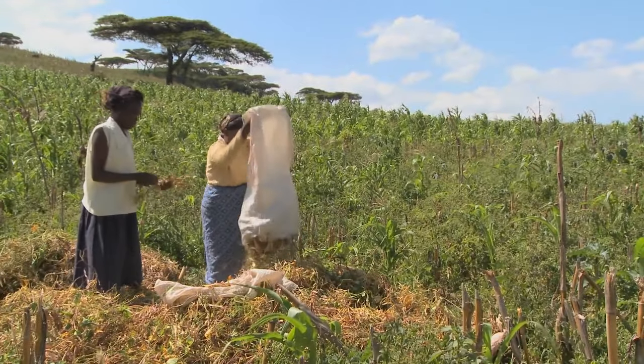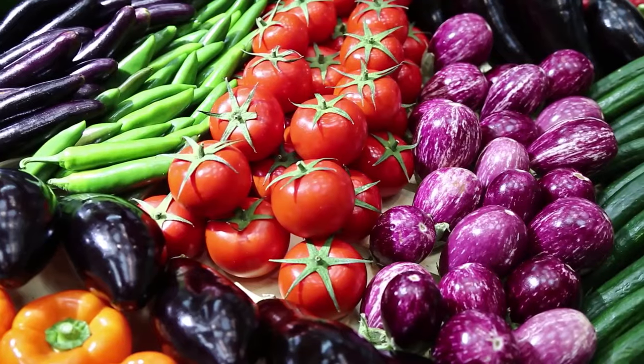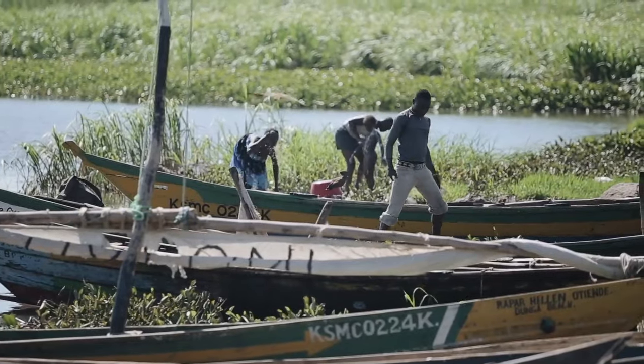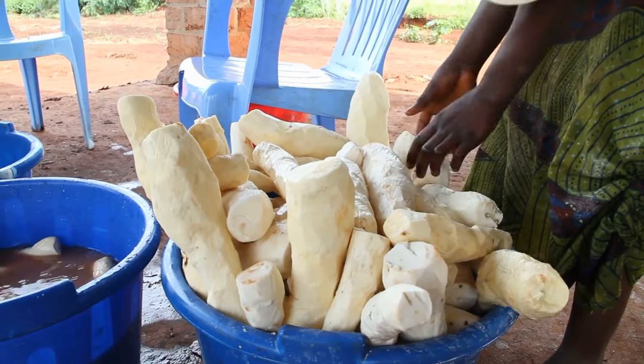This course introduces you to a nutritional approach to agriculture and food security which puts nutrient-rich foods, dietary quality and diversity, environmental sustainability and inclusive agricultural practices at the heart of overcoming malnutrition and micronutrient deficiencies.